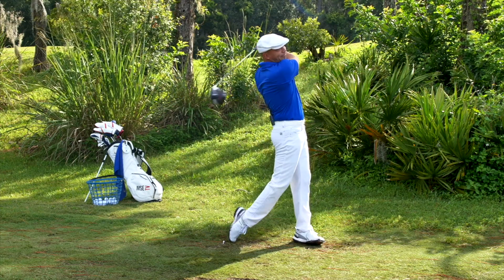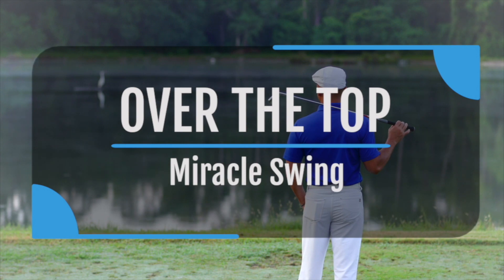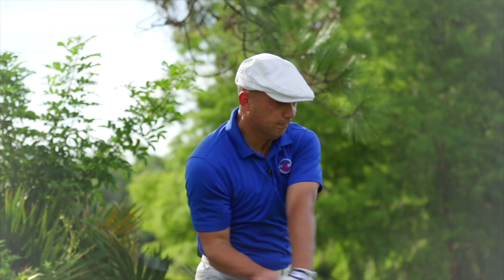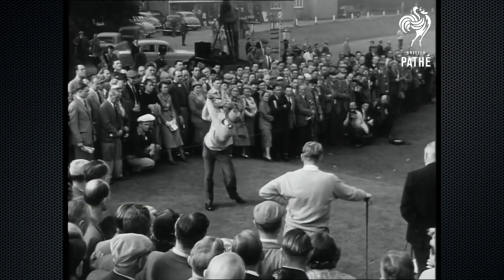Just to remind you guys, my Christmas sales are still going on. The Over-The-Top Miracle Swing is on sale, and you can get a whole year of MSE TV for just $79 — that's just six and a half bucks a month. This is really great stuff.